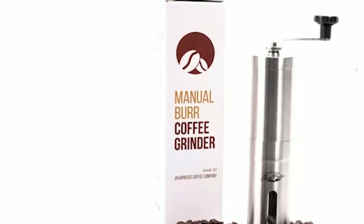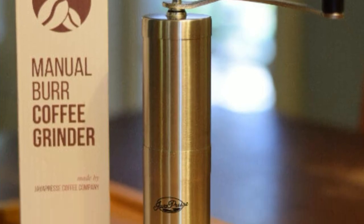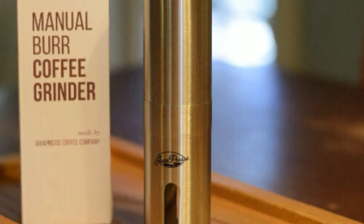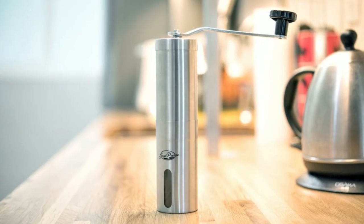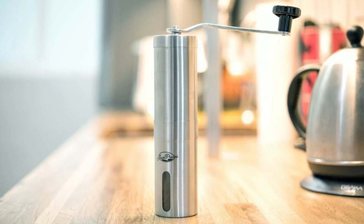Whether it be espresso, aero press, french press, or pour over. The hand crank mechanism is a game-changer as it not only reduces the noise produced by electric grinders, but also makes it easy to use anywhere at any time without the need for electricity or batteries.